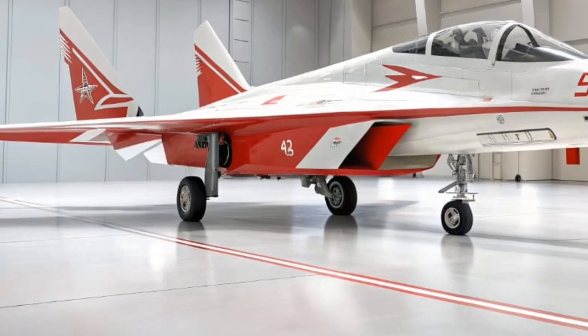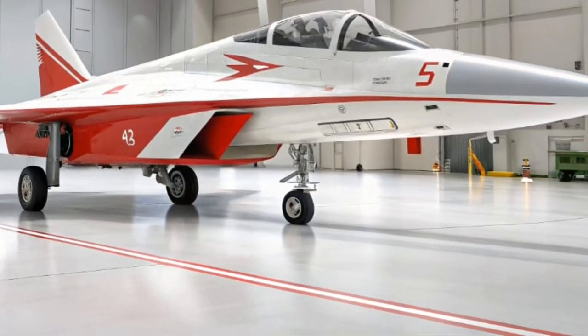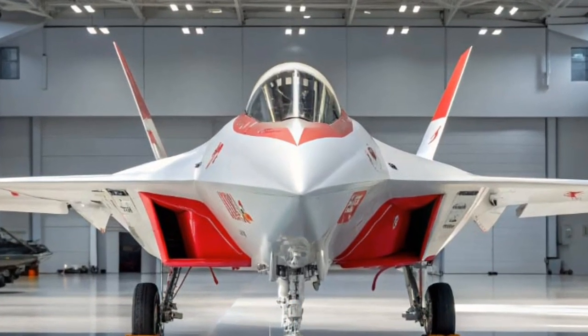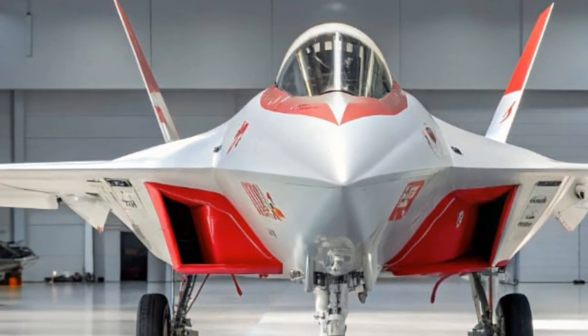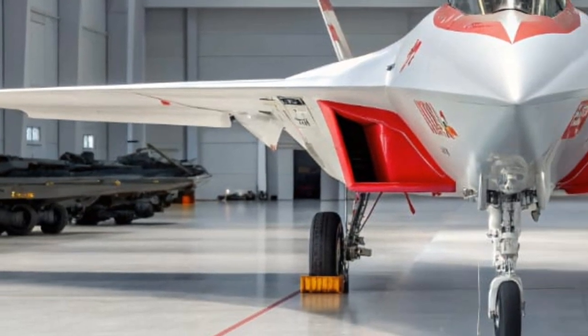Customization is a big part of the Ferrari ownership experience, and the 2026 SF90 Stradale offers nearly endless options. From exotic paint finishes to bespoke interiors crafted with the finest Italian leather and carbon fiber, buyers can tailor their SF90 to their personal tastes.